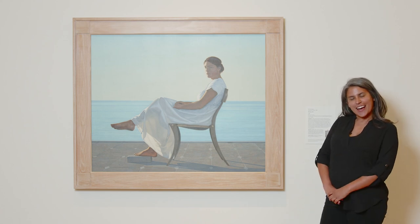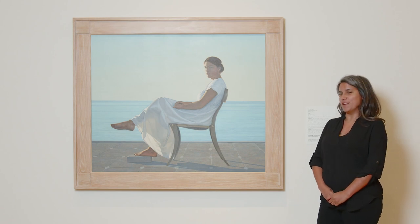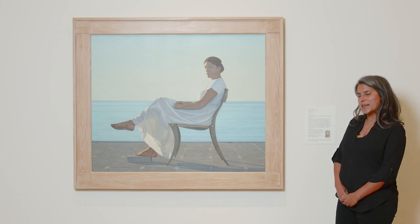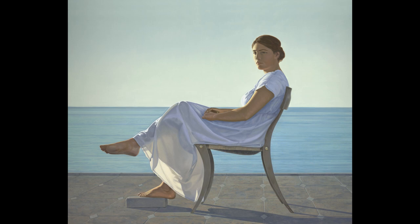Hi, my name is Mariah Briel and I work in the curatorial department here at the Crocker Art Museum. I'm talking to you today about one of my favorite paintings in the museum. We're up here in gallery 308 on the third floor in the new building, and this work is by an artist named David Laguerre. It's called Penelope and it was painted in 1980.